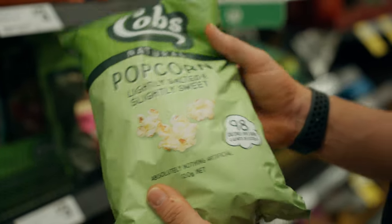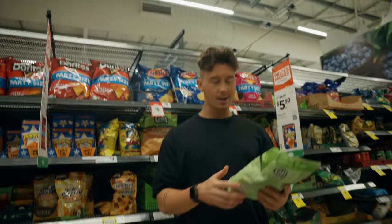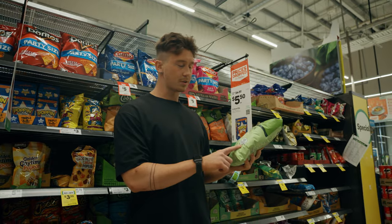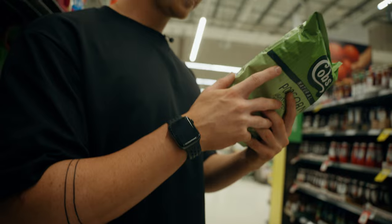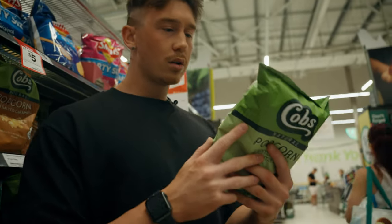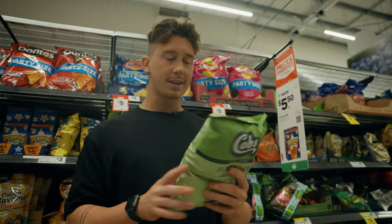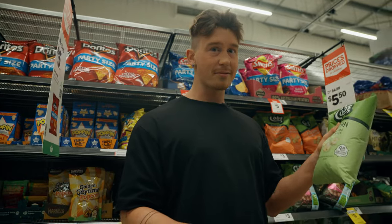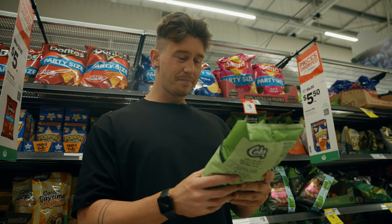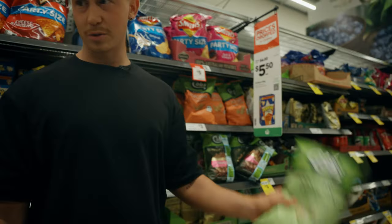Another great food for a cut is popcorn — very satiating, and you can have lots of it without too many calories. This one is 98 calories per serve, majority carbohydrate with a little bit of fats. The more natural popcorn you can opt for the better, less flavors, but you don't want to eat something too bland. So these are a great option.